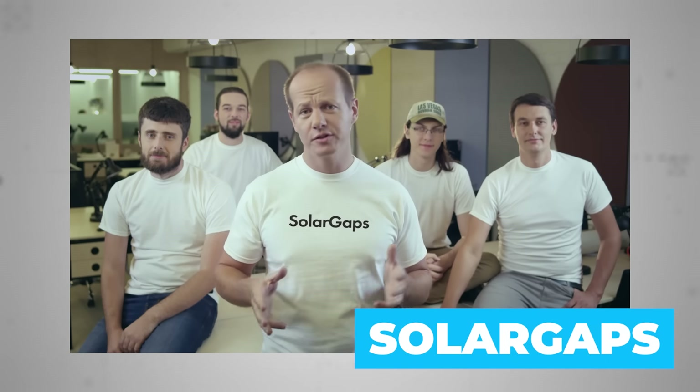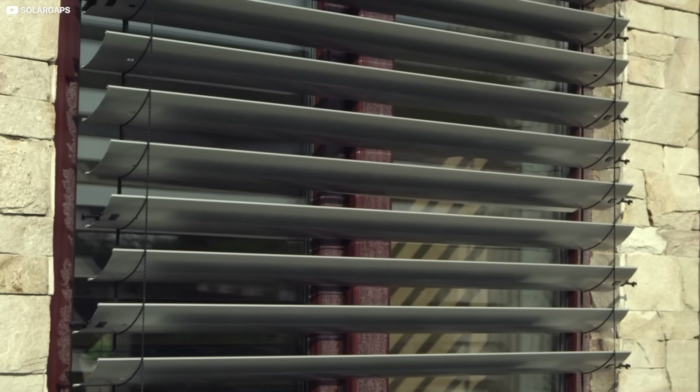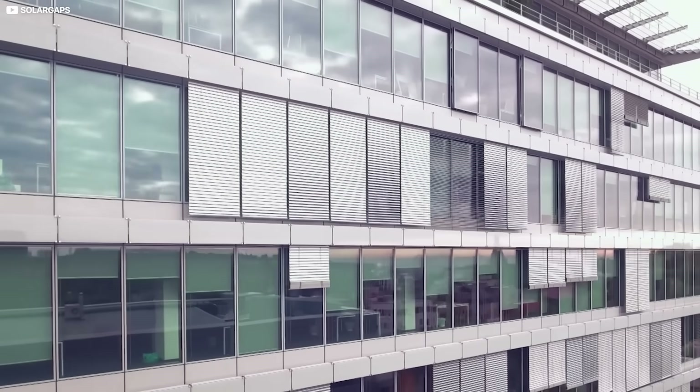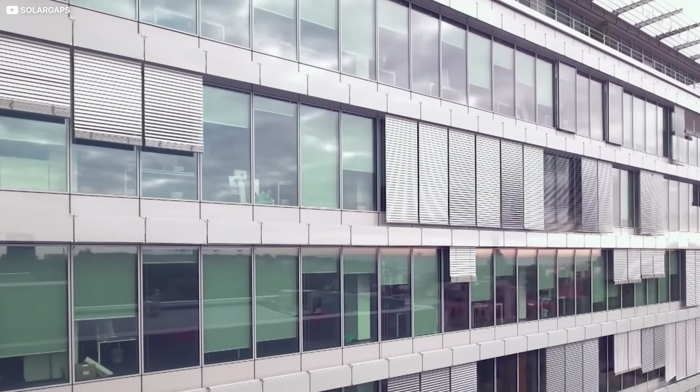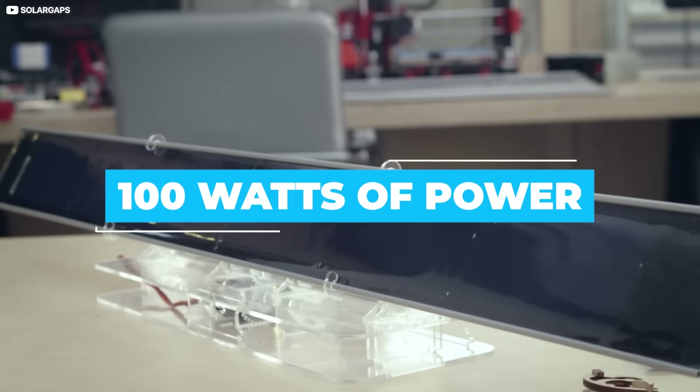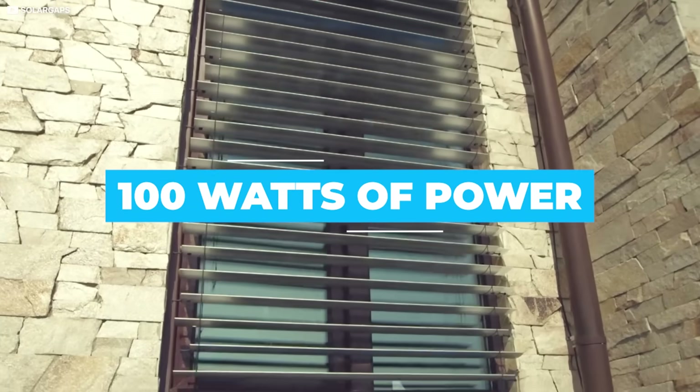Solar Gaps, a European team, take a slightly different tack, installing solar blinds inside or just outside of office windows. The great advantage of blinds is that they can be mechanically oriented to make the most of whatever sunlight is around. And for every square meter installed, they claim they can generate 100 watts of power, or roughly enough to power three laptops.